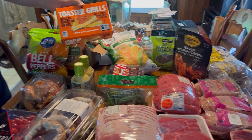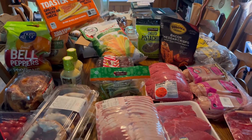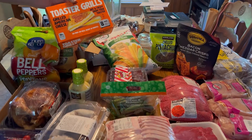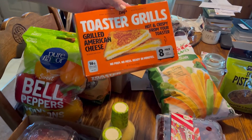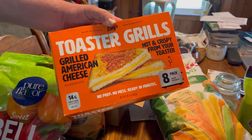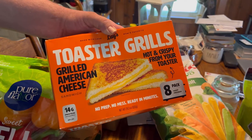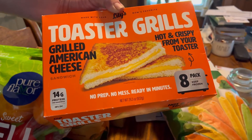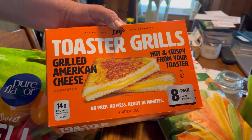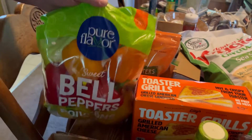Alright guys, we just came back from Costco and we're going to show you this, then we'll show you our Walmart haul. Starting with Costco — we got some toaster grills because our son likes grilled cheese. These are pretty cool because you just put them in the toaster, so easy and quick for lunches.